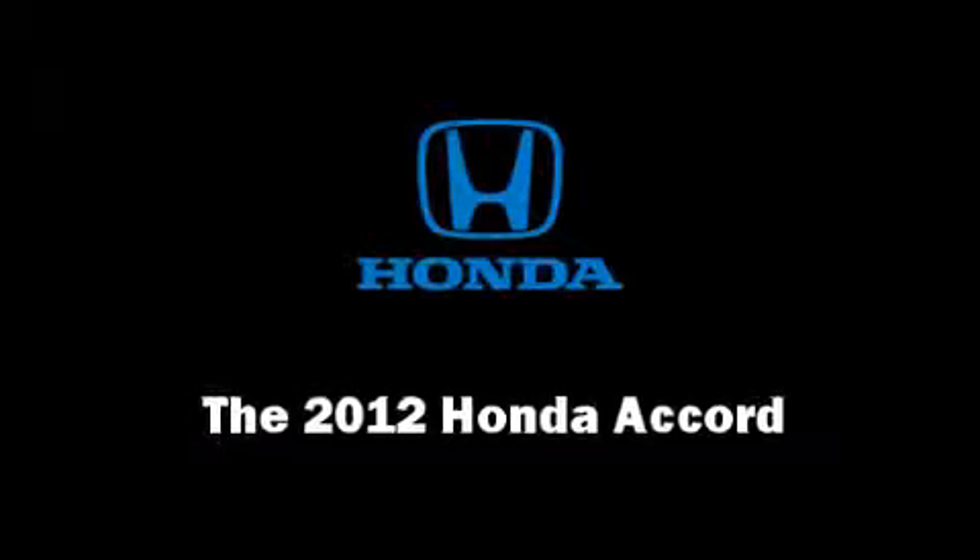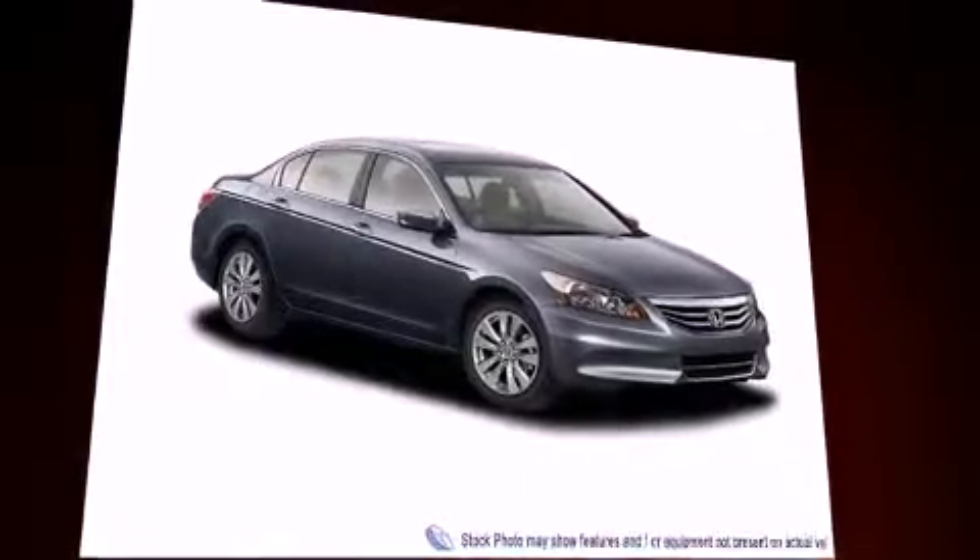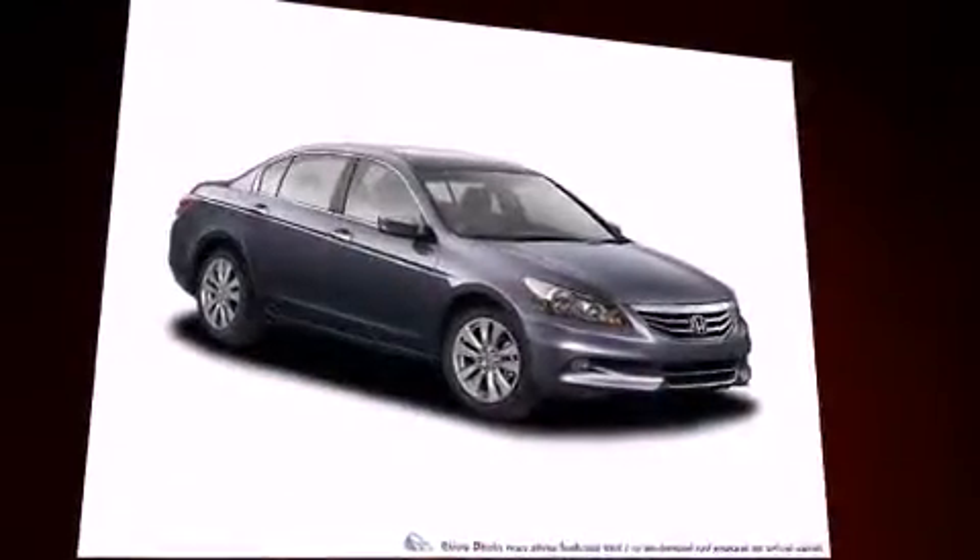Climb inside the 2012 Honda Accord. This four-door, five-passenger sedan provides a satisfying ride for all passengers.